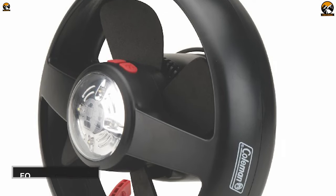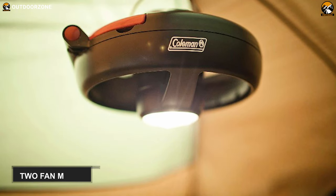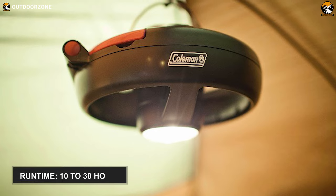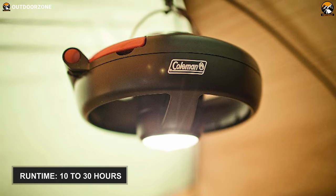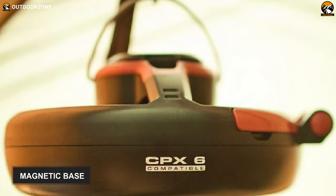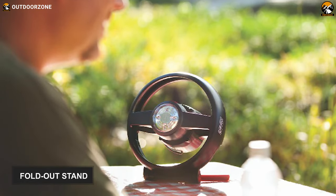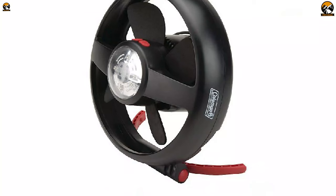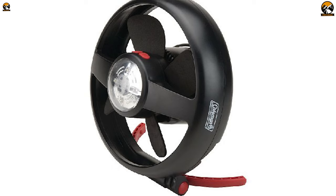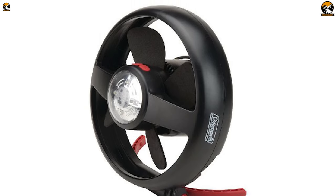This camping fan can provide high air circulation thanks to its foam fan blades. It has two fan modes, high and low. You can run this fan for up to 10 hours on high mode, while low mode keeps the fan going for up to 30 hours. Attaching this fan to any tent is easy as it comes with a magnetic base, and you can also use the fold-out stand for hands-free use. In summary, this Coolman CPX6 lighted tent fan is unique as it eliminates darkness at night and keeps you cool on summer days.